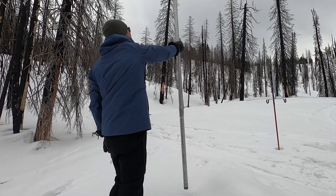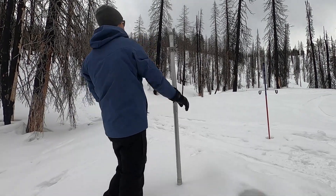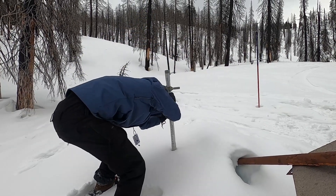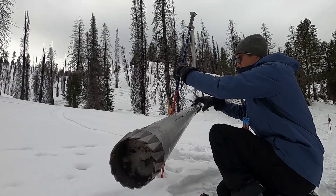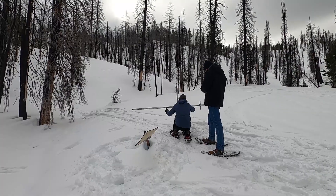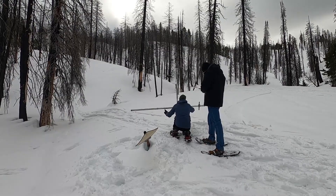The manual measurement process involves taking a tube and coring the snowpack. Not only are we seeing how deep the snow is — the total snow depth — we're actually measuring the amount of water held within that snowpack. The snowpack truly is the lifeblood of the state.